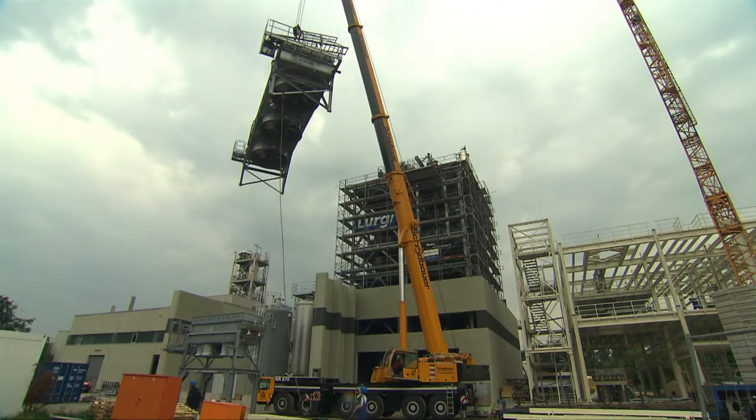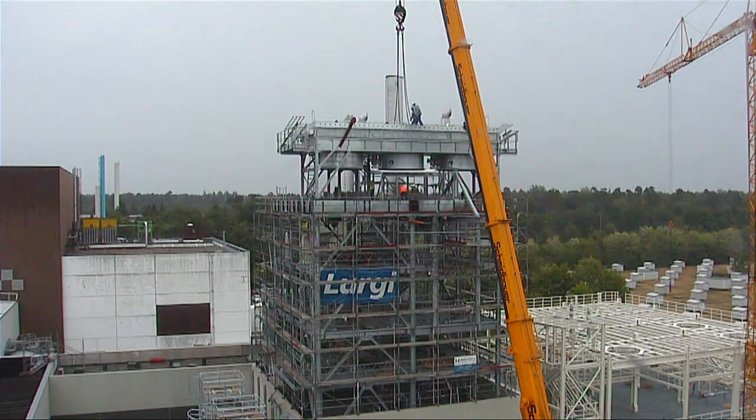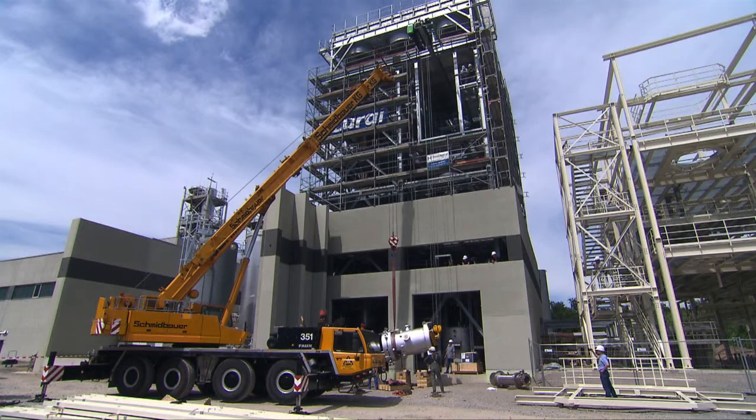One particularly spectacular phase was the installation of the heat exchangers on the roof at a height of more than 30 meters. This has given the building its characteristic appearance.